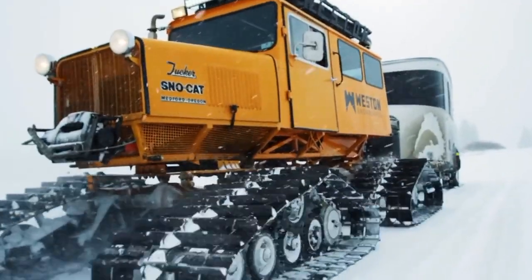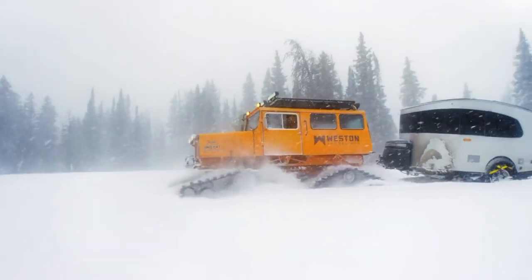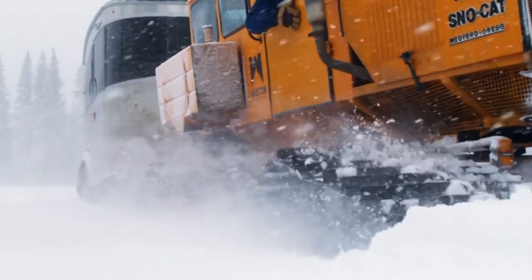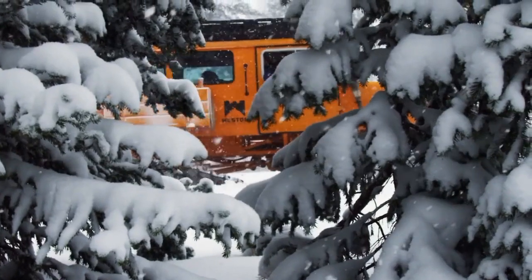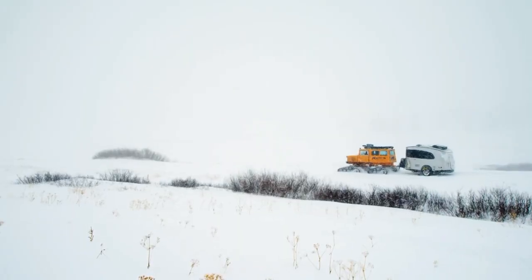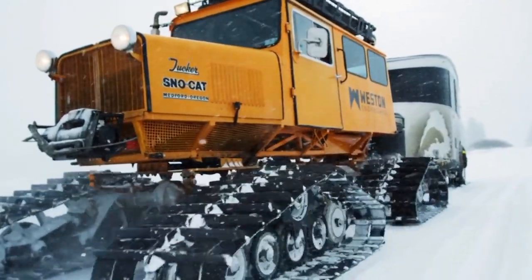The Tucker Snow Cat, produced in Medford, Oregon, serves as the preferred vehicle during blizzards. This remarkable-looking machine incorporates four articulating tracks, ensuring excellent traction even in severe blizzard conditions. Its cab features a steering wheel, foot throttle, and foot brake, deliberately designed to resemble a regular vehicle to maintain a sense of familiarity during operation.